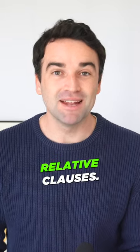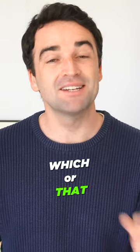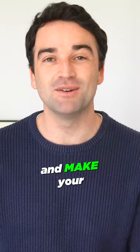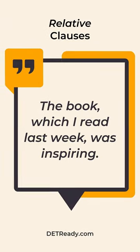Tip three is to master relative clauses. Integrate your sentences with who, which, or that to provide more information and make your sentences more complex. For example: 'The book, which I read last week, was inspiring.'